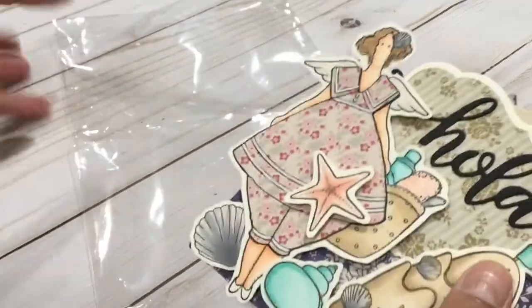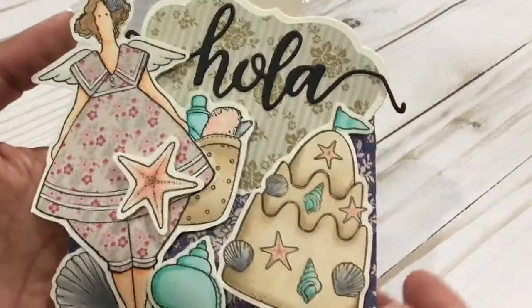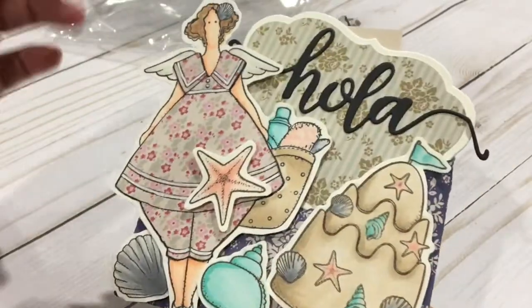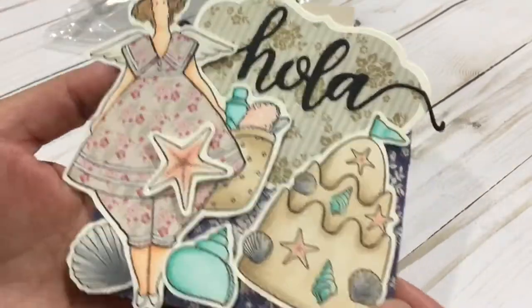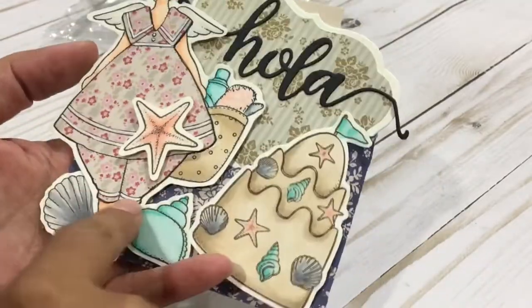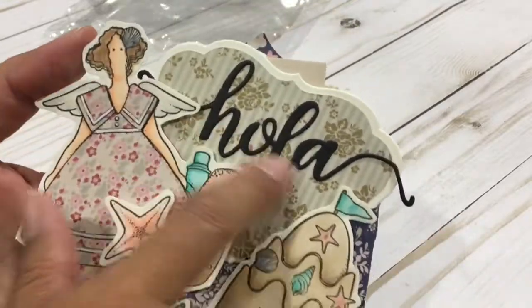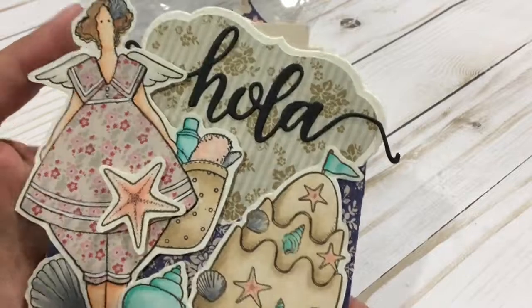So look at this guys — there are 11 of us doing a group swap and we're doing mini gift card holders. There was supposed to be a focal image and then surrounding embellishments or images, and it had to have a word, a saying, or a quote.